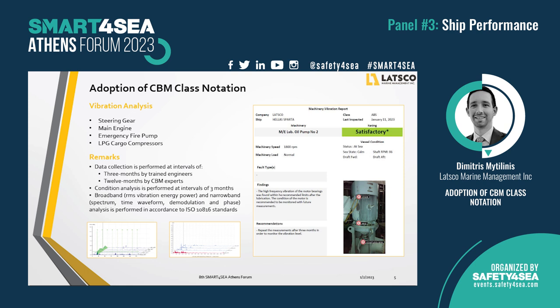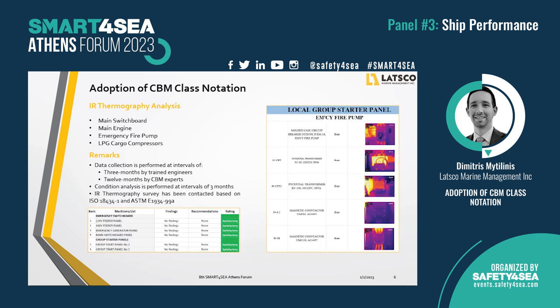Let's now dive a bit deeper into the measurement techniques. Vibration analysis, which is a primary technique, is performed on the steering gear, the main engine, the emergency fire pump, and the cargo compressors. The data are collected every three months by crew on board and once per year by the service supplier. A sample quarterly report of the main engine lube oil pump is shown on the right side of the slide. Another primary technique is infrared thermography analysis, which is a qualitative technique. The sampling is similar to vibration analysis and the condition status report is produced every quarter from the service supplier.